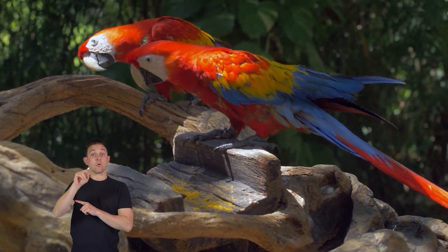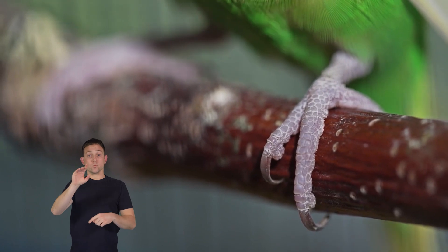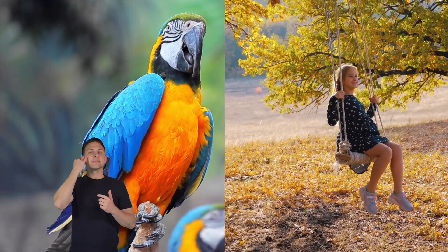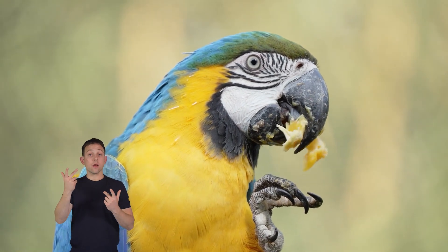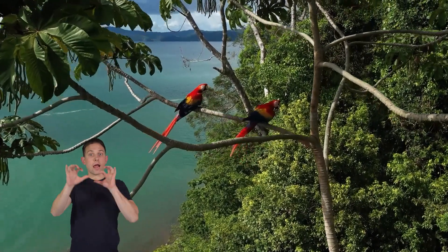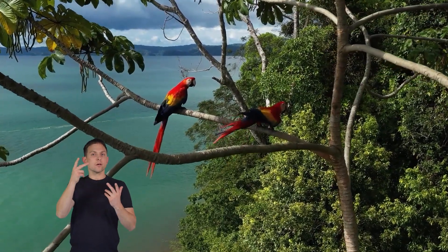Parrot feet are designed to help them hold onto branches and perch well. Two of their toes point forward and two point backward. This makes it easy for them to grip onto things, like how you would hold onto a swing at the playground. In addition to eating, parrots use their beaks as an extra hand to climb and play. Parrots are like nature's acrobats, using their feet and beaks to explore their colorful world in the trees.